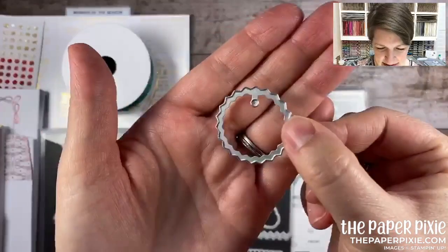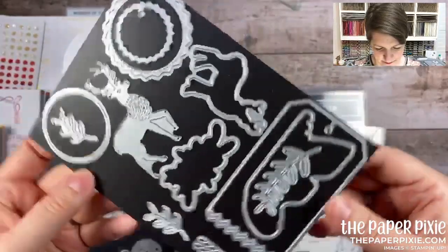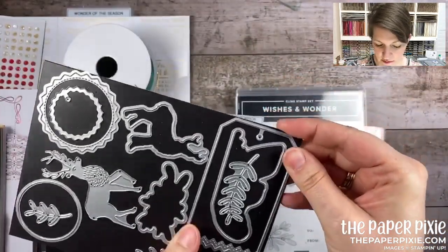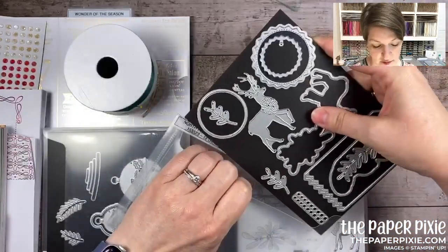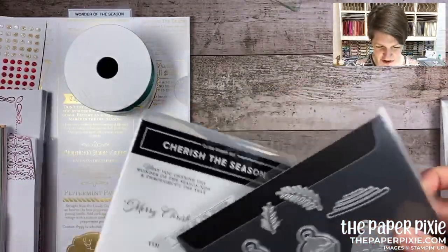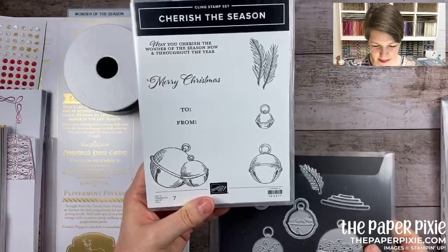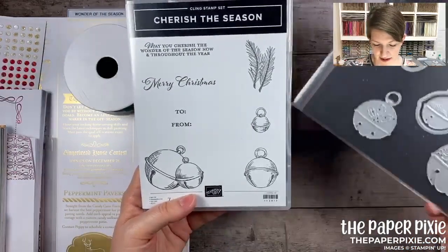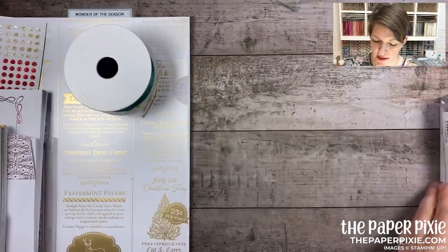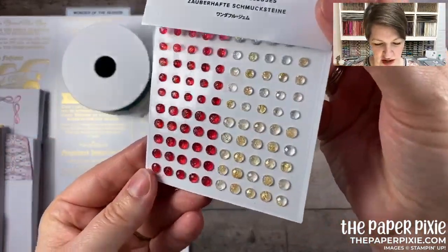Don't discount a bundle — check out the dies, because you don't always have to buy the stamp set with it, though the 10% discount helps. This is the Cherish the Season bundle — just $35, like a punch bundle price. Look at the sleigh bells. So we've got two stamp and die bundles in this product suite. There are also gorgeous Wonderful Gems — they all have gold flecks and already have adhesive. You get 100 of them in real red.